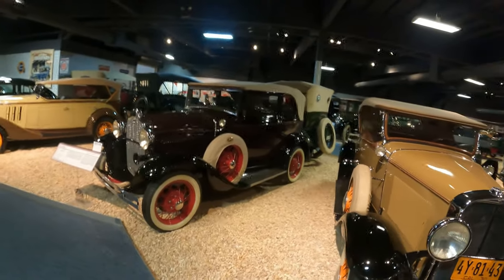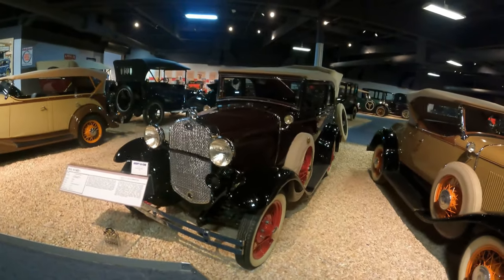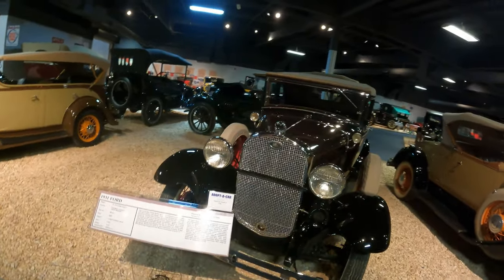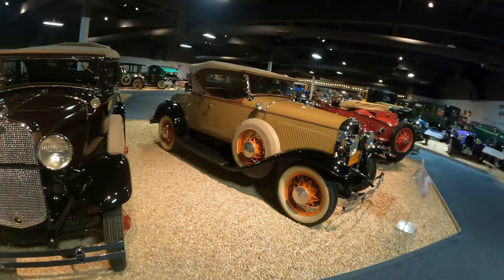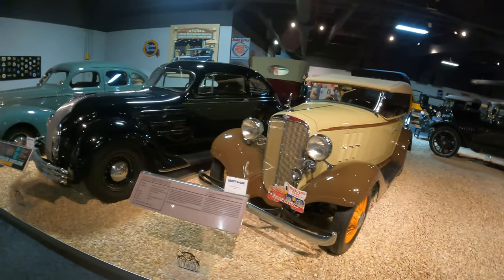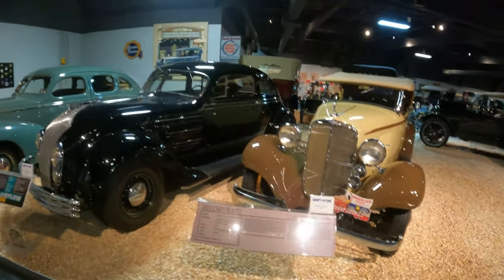1931 Ford, $640. So the Marquette was twice the price of a Ford. 1933 Ford, $515. Prices are coming down.